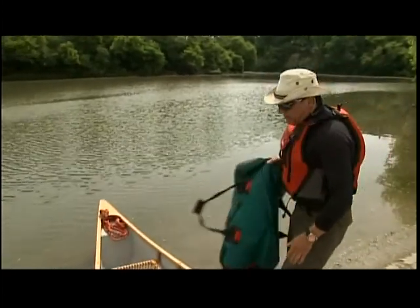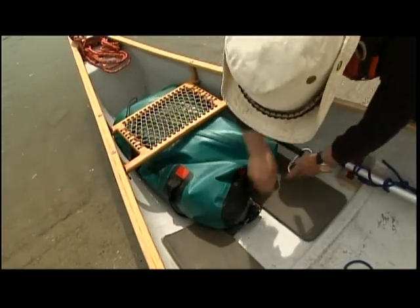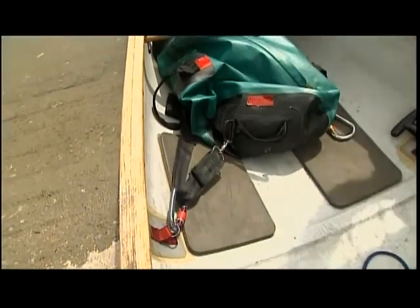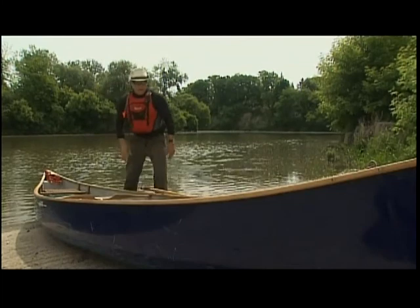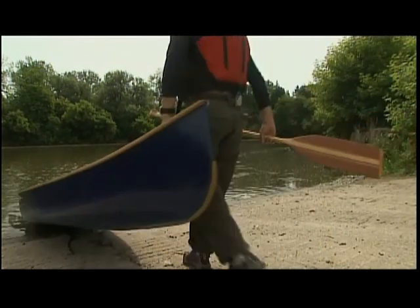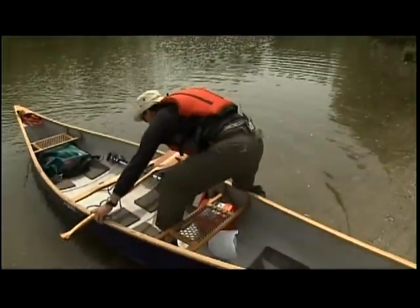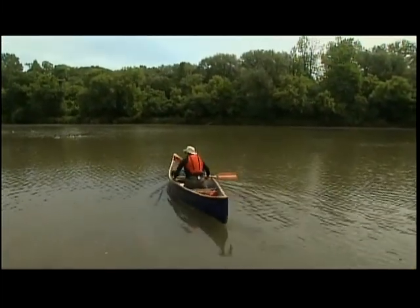I want to balance out my canoe, so I'm going to place my other dry sack here and secure it in place. Now I'm going to get into the canoe. Since I'm soloing, it's a different way of getting in than if you have a partner. I lift the canoe up, get my feet a little wet, step in, and launch myself out. Now I'm ready to paddle.